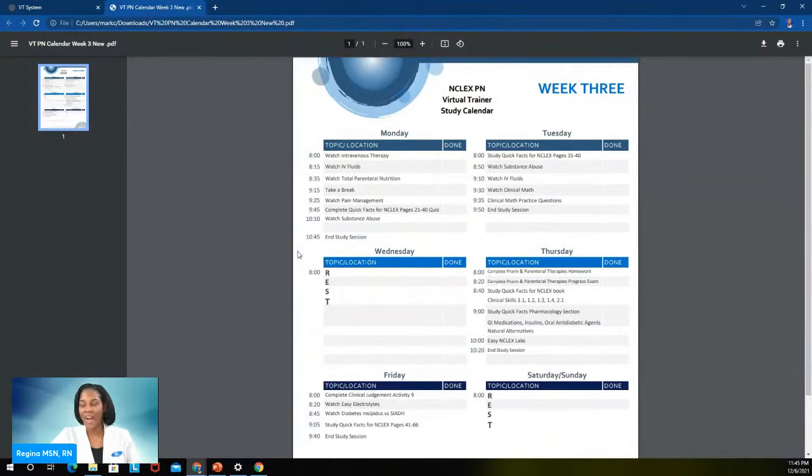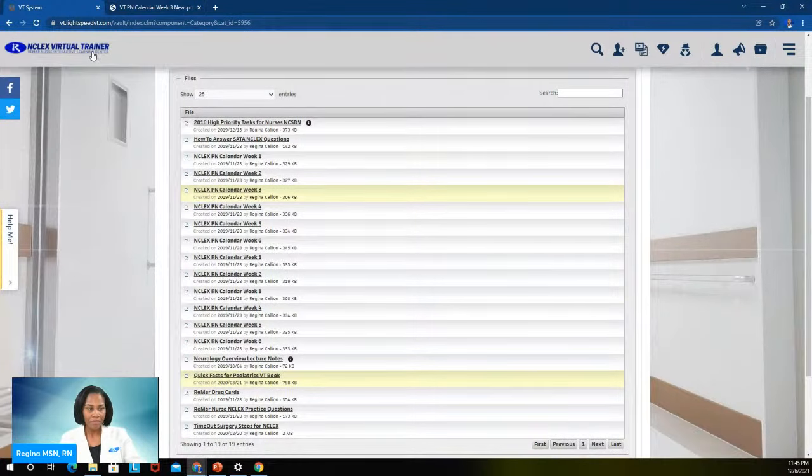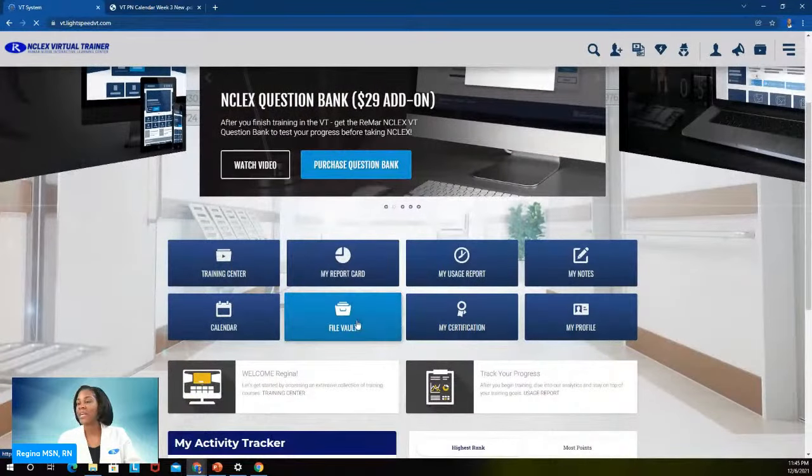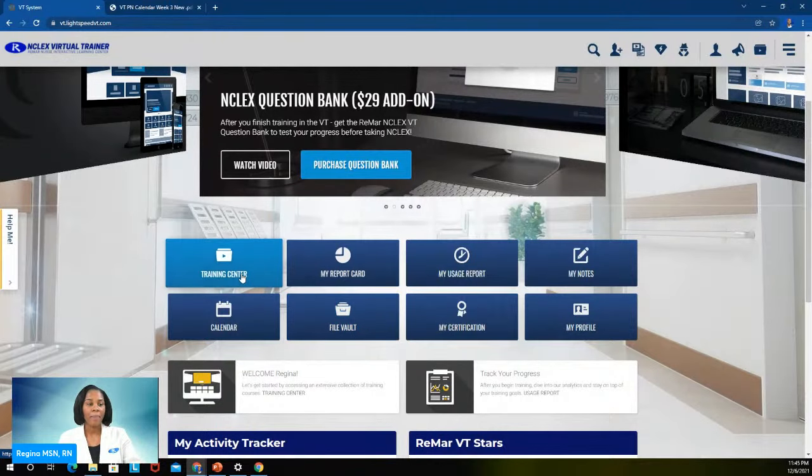You can do the virtual trainer program two or three times within your 90 days if you want. Just modify the daily study calendar and you can get through the program faster. You know your schedule and how you like to study once I give you that skeleton. The study calendar is found in the file vault. The training center is where all the lectures are and where you'll fill out your workbook — that's where you will go.